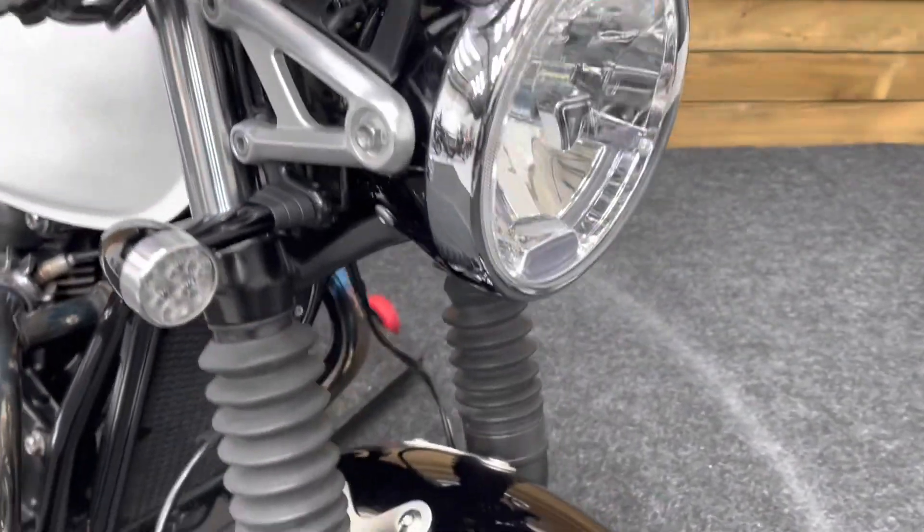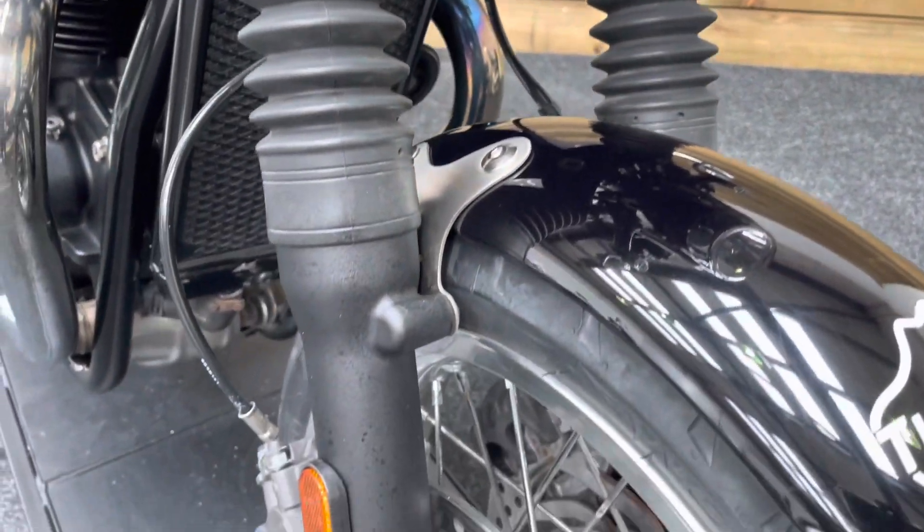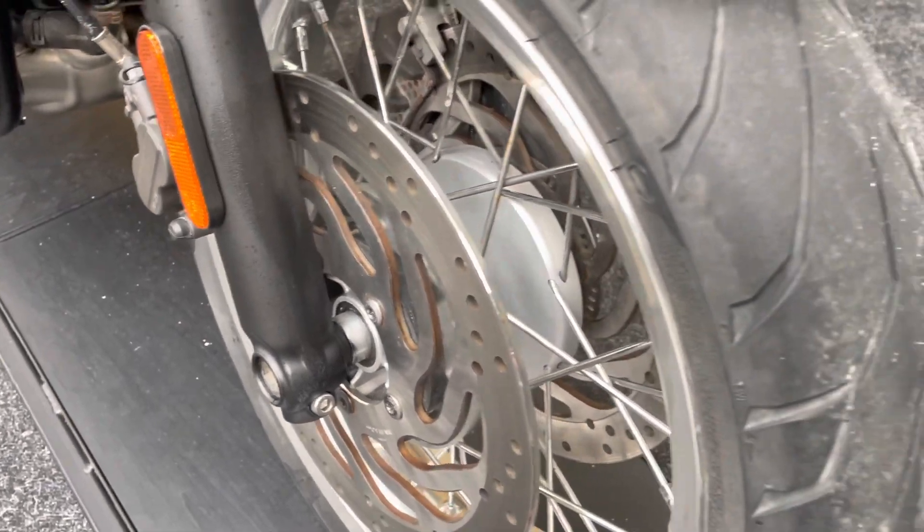Coming around to the front of the bike — this is the Thruxton rather than the Thruxton R, which means you get the gaiters and the right-way-up forks. It just looks a bit more of the period.